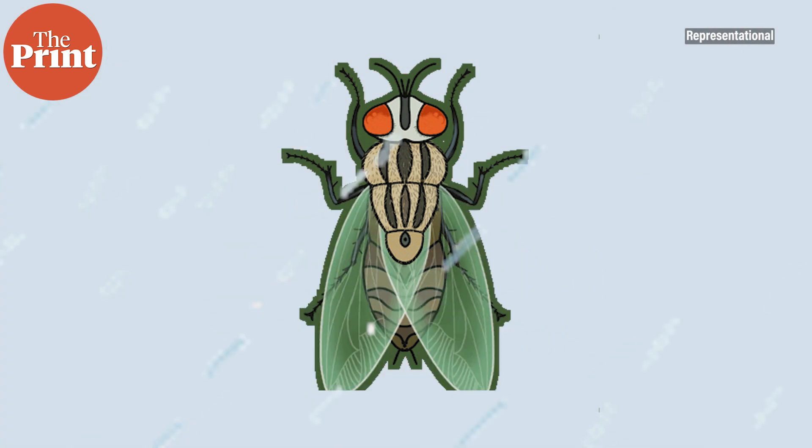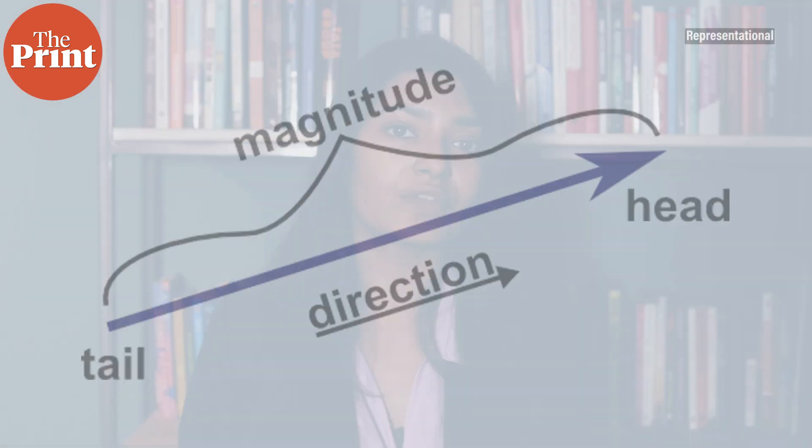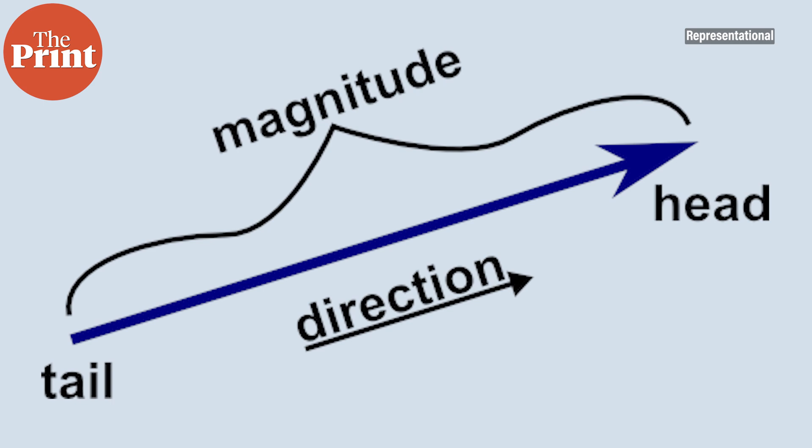A neural circuit in the fly brain rotates these four vectors so that they are aligned properly to the angle of the sun and then adds them up. The result is an output vector that points to the direction the fly is traveling, referenced to the sun. Vector math in this case is not just an analogy for the computation taking place — the team found evidence that the fly brain is literally performing vector math. Neurons explicitly represent vectors as waves of activity, with the position of the wave representing the vector's angle and the height of the wave representing its length. The researchers even tested this by precisely manipulating the length of the four input vectors and showing that the output vector changes just as it would if the flies were literally adding up vectors.